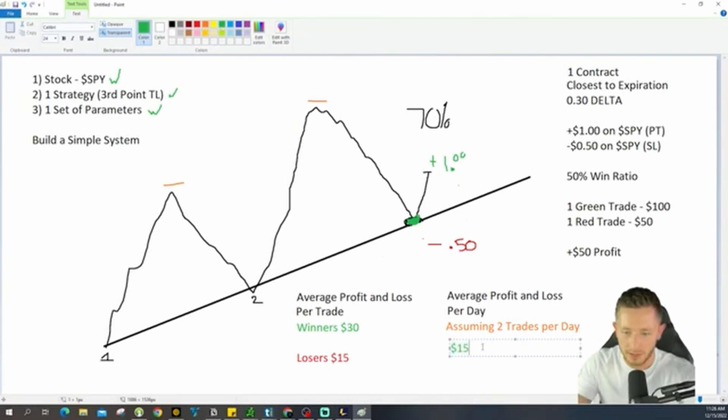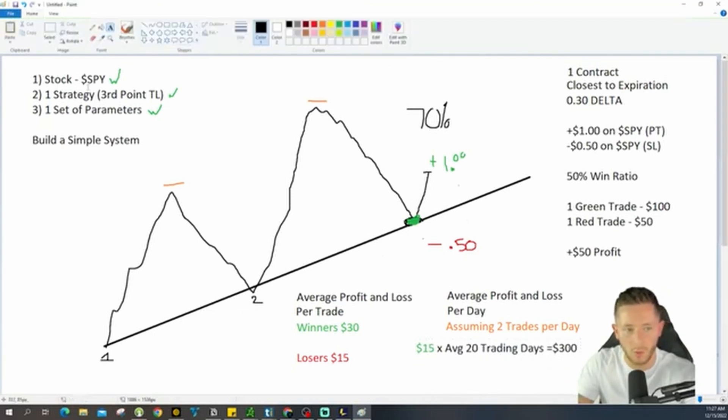Based on this system, based on these parameters, based on keeping it extremely simple — one stock, one strategy, one set of parameters — if you just follow this very simple approach, you know that on average you're going to make $300 a month. Mark Douglas preaches this — if you don't know who Mark Douglas is, understand who this man is. Buy his book, Trading in the Zone. Go watch his four-part YouTube series. He talks about how you can't judge your success based on one winner or one loser, or even 10 trades.